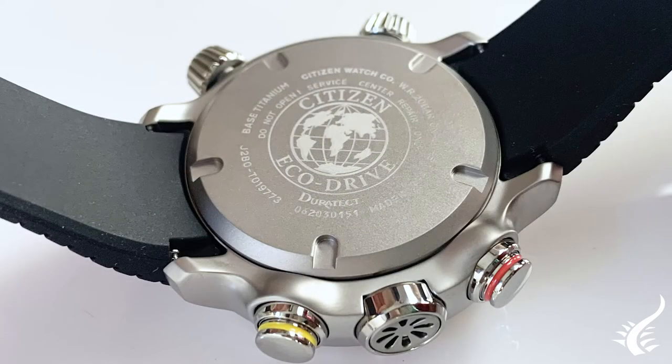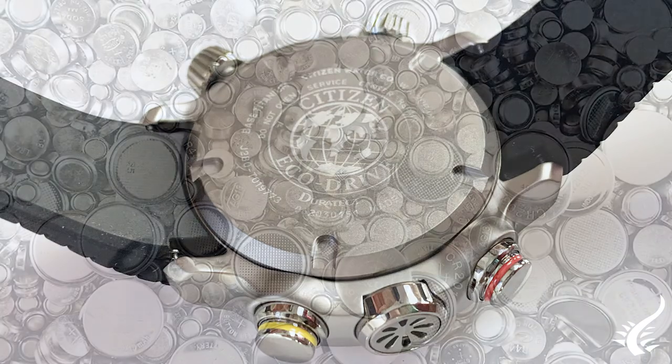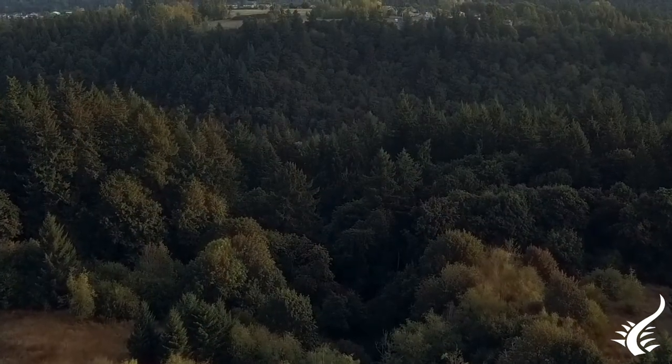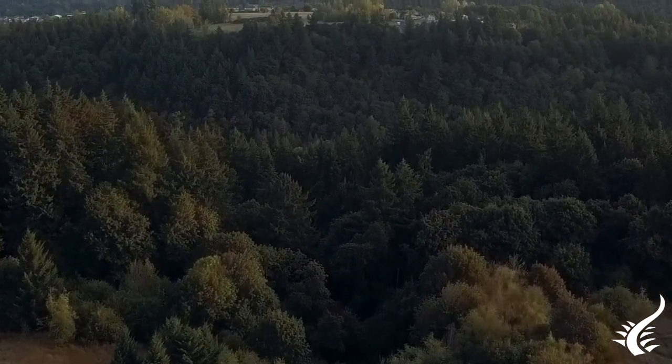According to Citizen Company, EcoDrive movement watches have eliminated the need to use more than 10 million batteries in North America alone. This is great news for the environment and an important step towards reducing pollution.